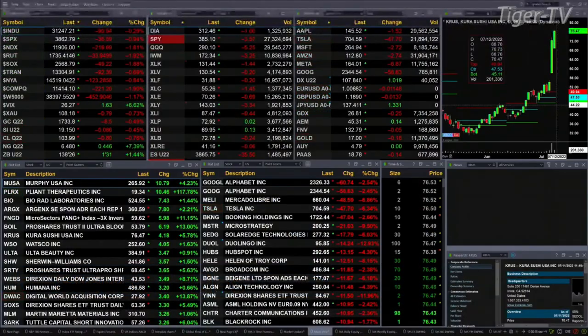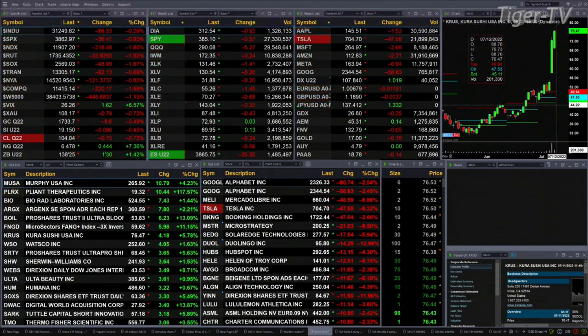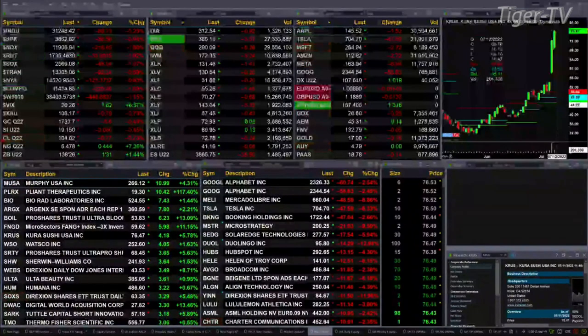Currently we have a sea of red out there. The Dow is trading down 91 points, about three tenths percent. S&P off 1% or 36 points. One and eight tenths for the NASDAQ 100, that's 220. One and nine tenths for the Russell, that's 33 points. And one and nine tenths percent for the semis, off 48 points.